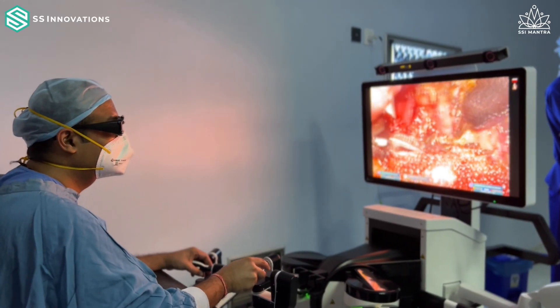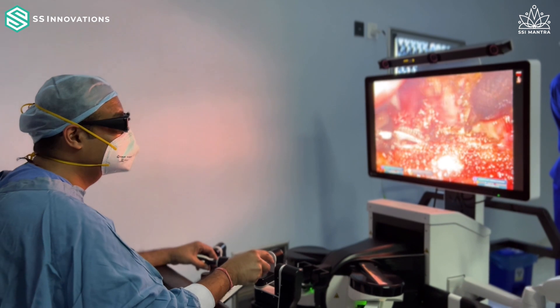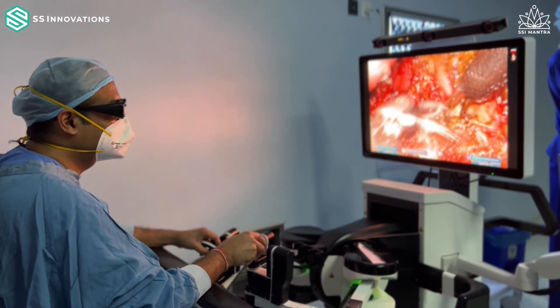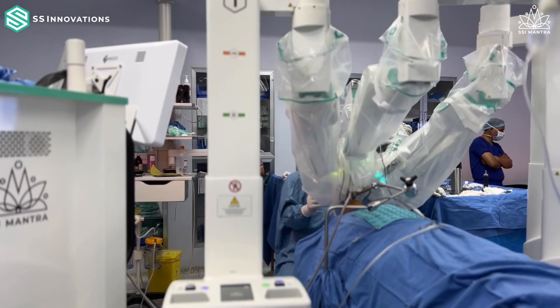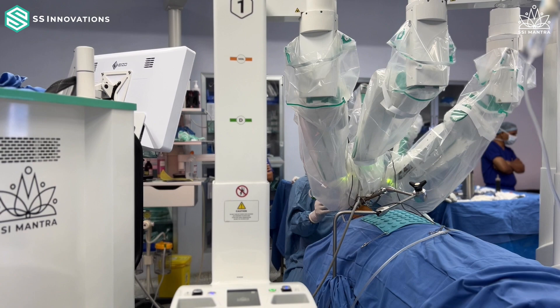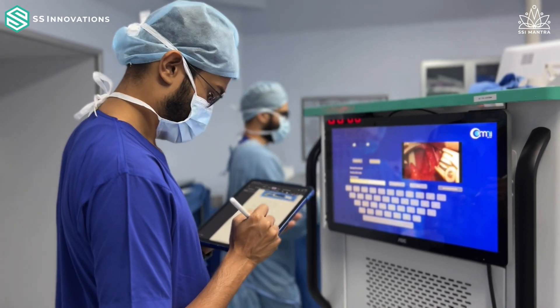I was fortunate to be the first robotic surgeon of the country to perform a trans-oral robotic surgery on the Indian-made SSI Mantra robotic system. This is a robotic system which has been made completely in India — all the technology, everything has been developed within the country itself.